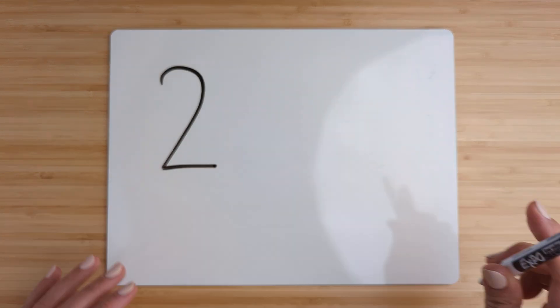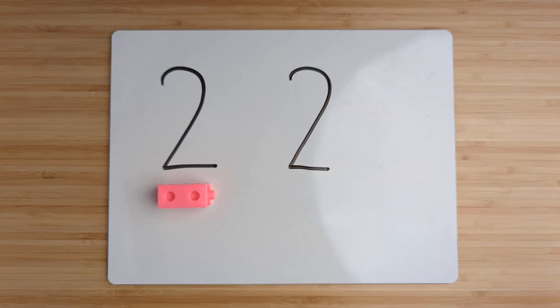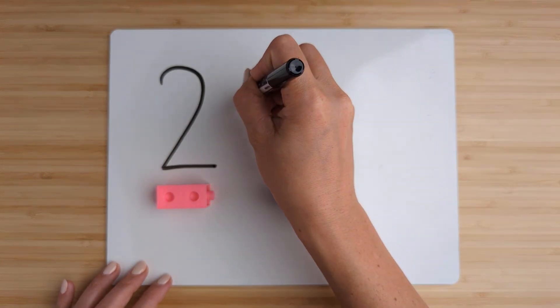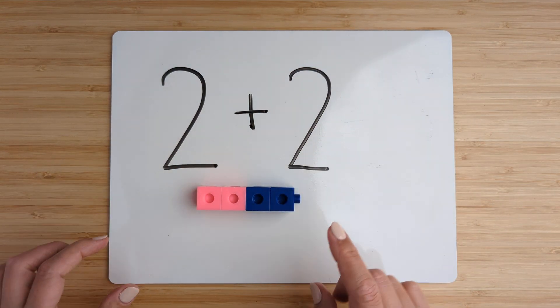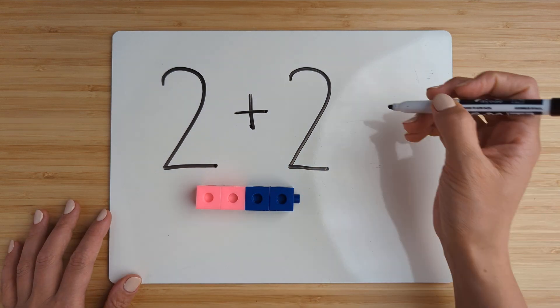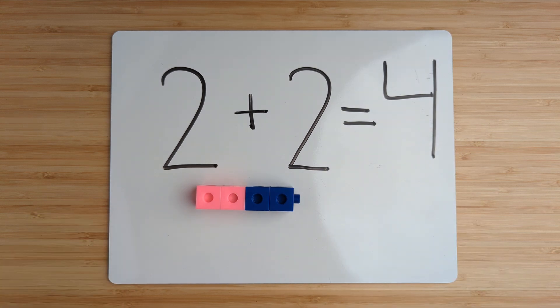Make the number two. Point and count: one, two. Make the number two. Point and count: one, two. Now add them together by counting on. Two, three, four. Two plus two equals four. And that was our last one, so we're done.